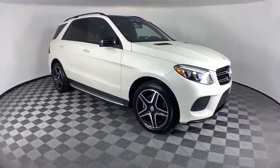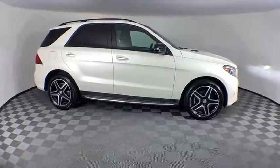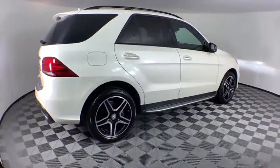Come test drive the 2017 Mercedes GLE. The GLE comes with the full Mercedes luxury experience. It combines the sport sedan performance with SUV stability.